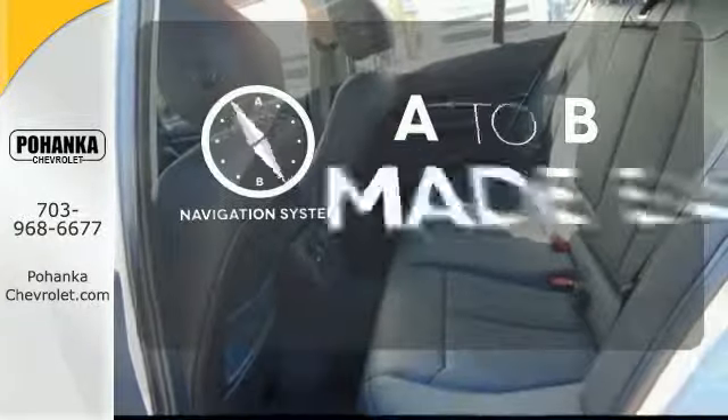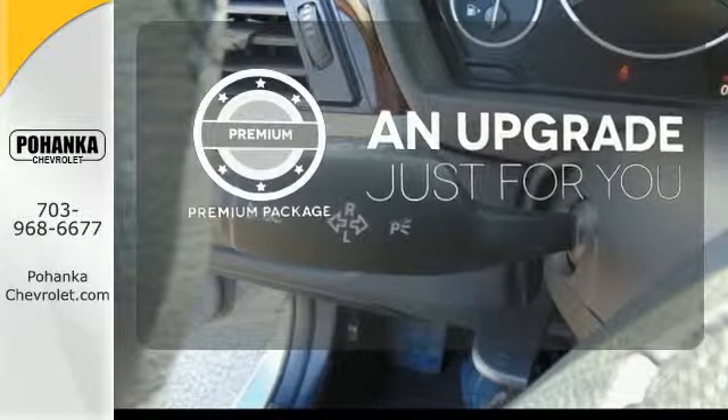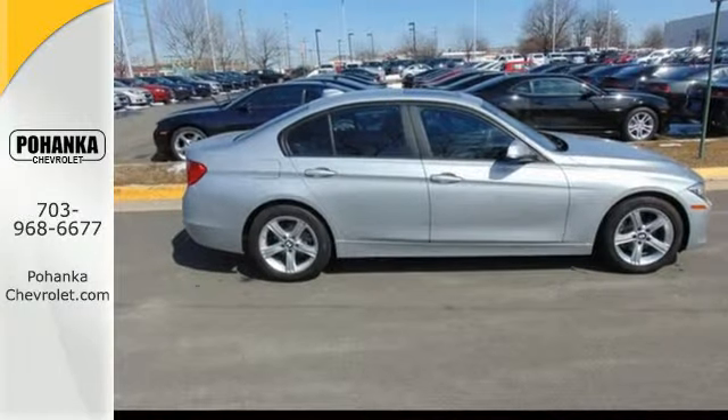Never feel lost again with the navigation system. The premium package takes a great thing and makes it even better. Find out what makes this 3 Series one of the favorites in its class.